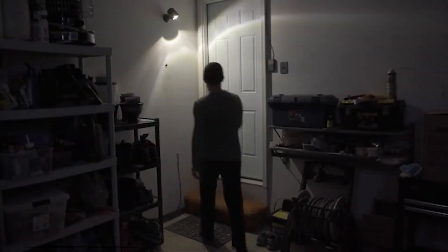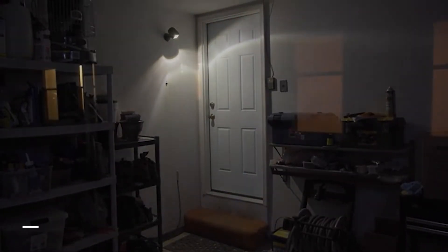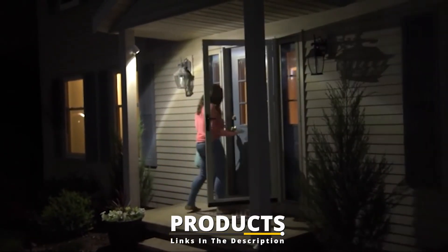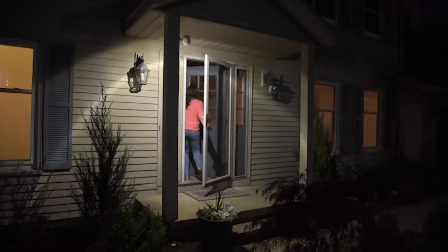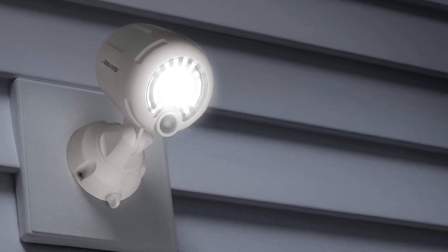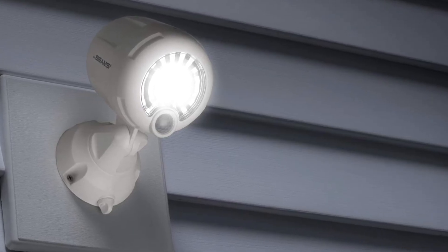Next at number four, we have another Sensor Light. The Mr. Beams Outdoor Wireless Motion Sensor Light is a highly rated, budget-friendly pick powered by 3D cell batteries, which will last for up to one year with an average of 8 to 10 activations per day. The reflective sensor automatically disengages during daylight hours to preserve the battery, and when engaged, provides 200 lumens of brightness, along with a reflective face that maximizes light coverage up to 600 square feet.